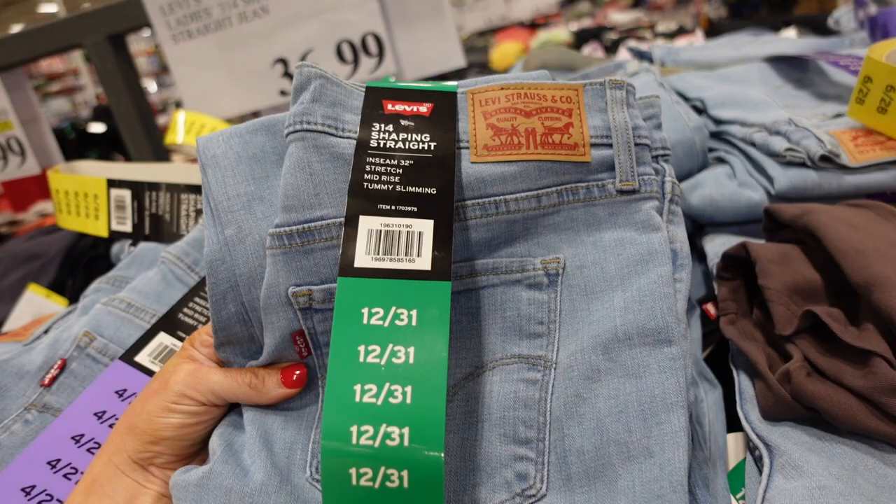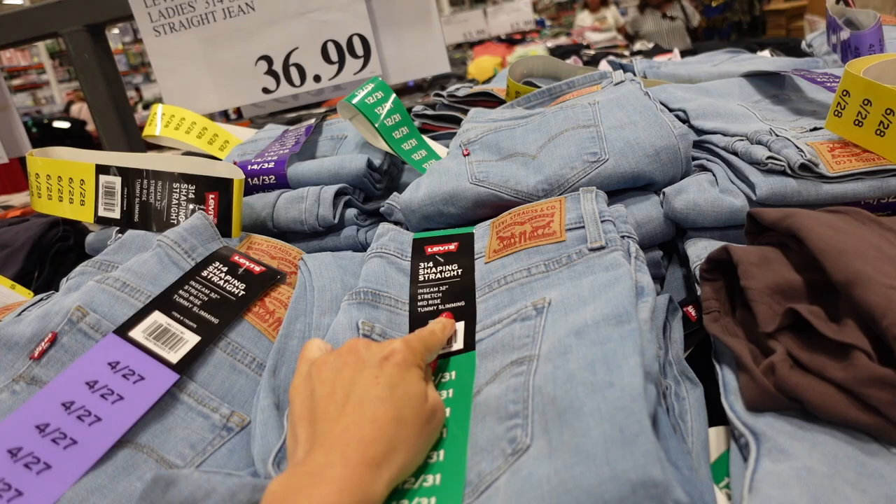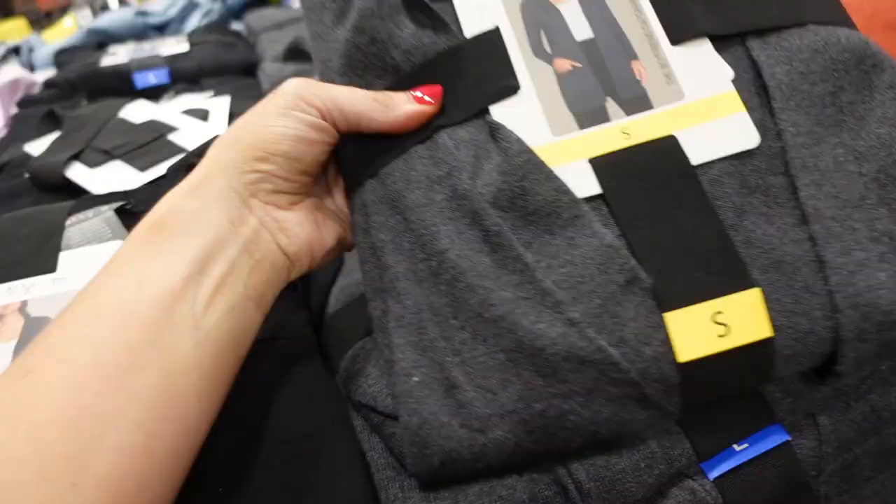The new Levi's jeans have a 32-inch inseam, they're shaping and mid-rise with tummy slimming — these are $36.99. Also sitting out are the chambray Maddie cardigans, which are nice and stretchy with an open front and two pockets with a really good length.